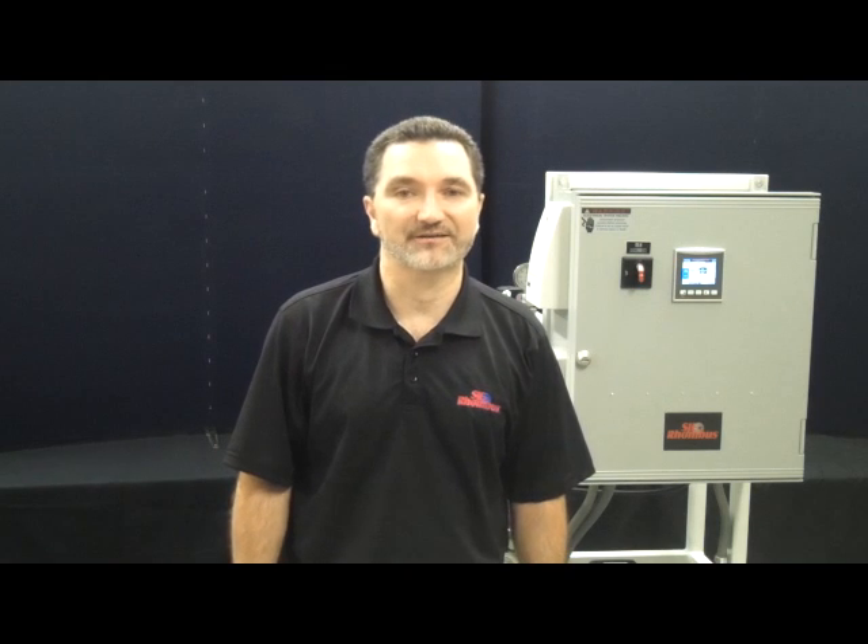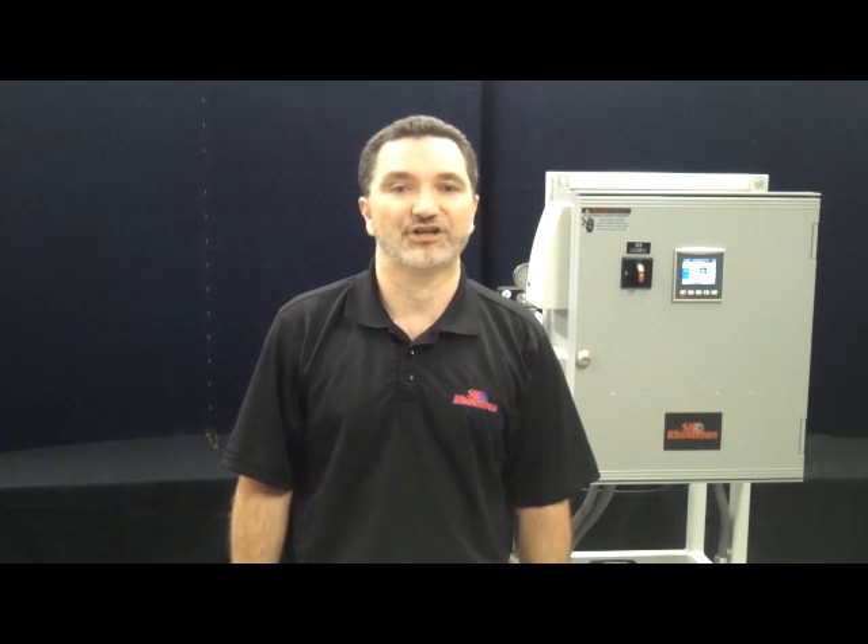Hello, my name is Jeff Lessard. I'm a control systems engineer with SJE Rhombus Ceramic Filtration Solutions Group. It is my pleasure to introduce you to our new frame-mounted, fully engineered filtration system. We encourage you to stop by our booth at WEFTEC to learn more about this pre-engineered, fully assembled, frame-mounted filtration system. Today I would like to share some highlights with you about this compact and fully automated system.